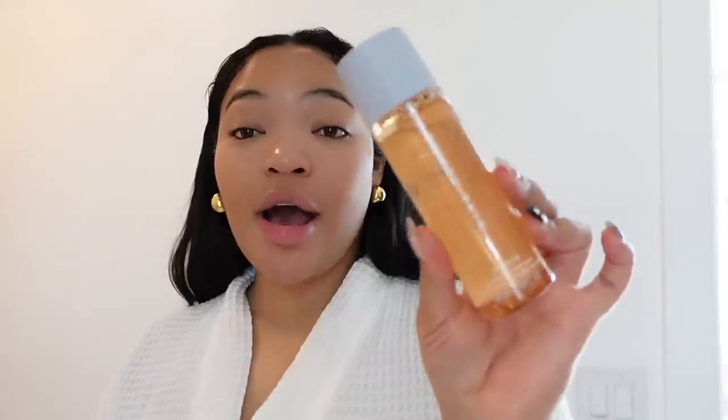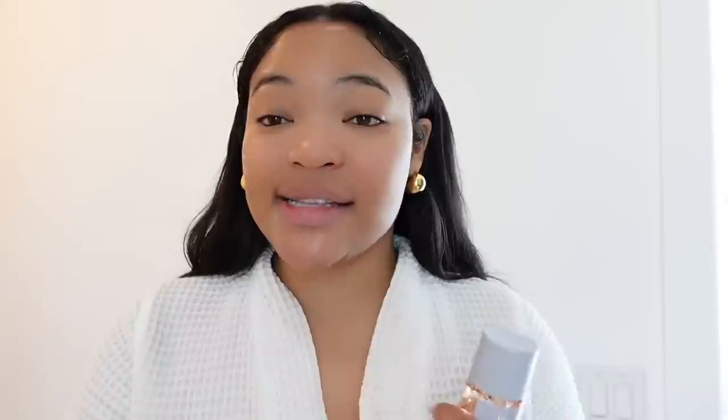Now I'm gonna go in with the Fenty Fat Water — y'all need to get a hold of this. When I tell you you're gonna see such a huge difference — for somebody who wants to fade hyperpigmentation or dark areas around your face, this is gonna help even that out because it has niacinamide. It's also going to help brighten and plump the skin while reducing oil. I just like to press it into my skin.